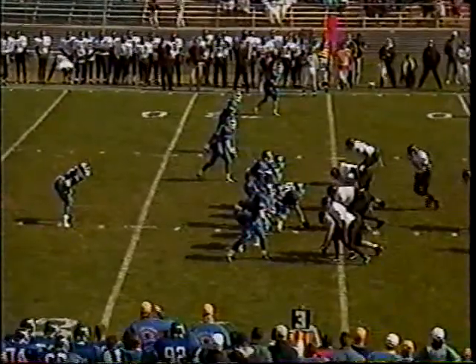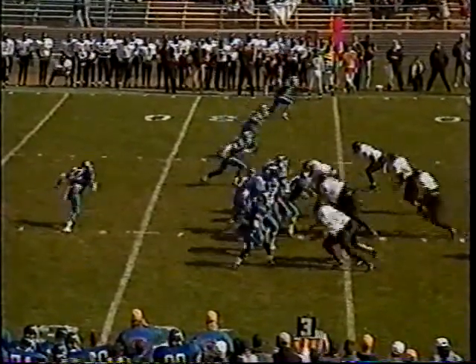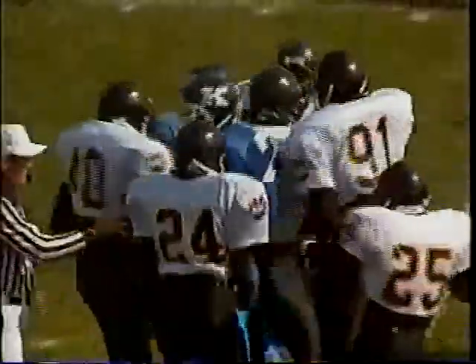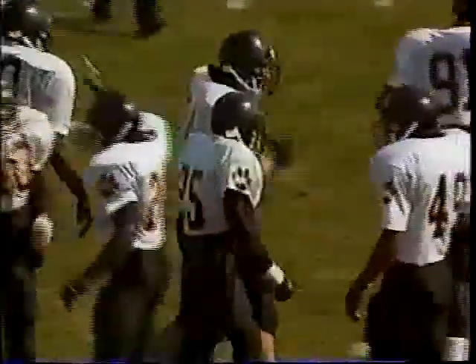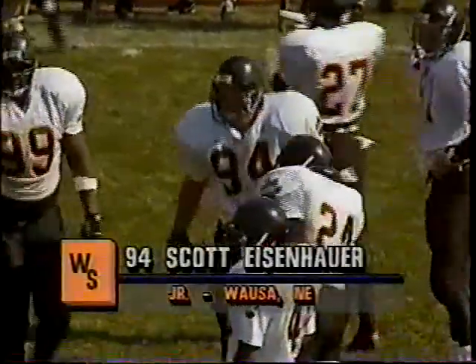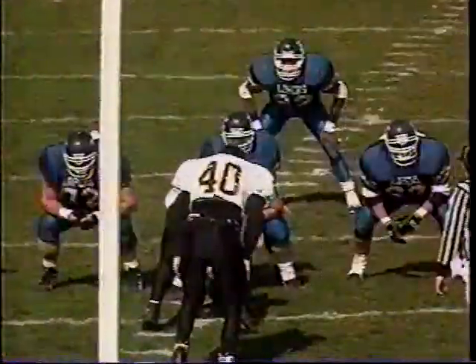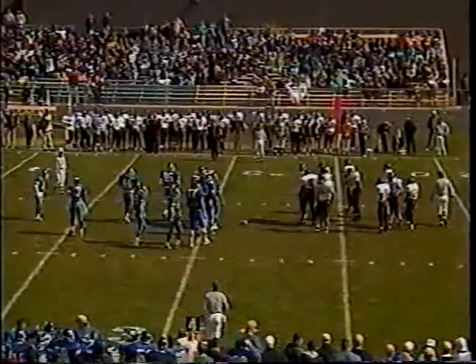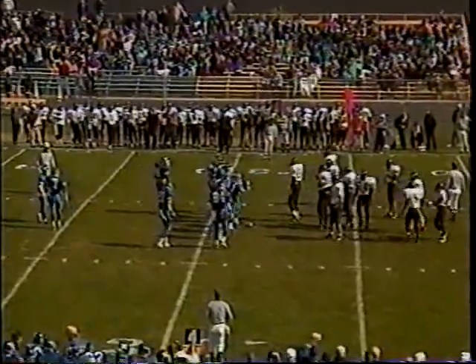Third down and 11, seven and a half minutes to play in the first half — trips to the left, Terry with a nice block from Uley, but the pocket collapses again and the vicious pursuit of the Wayne State defense gets Terry one more time. Scott Eisenhower from Bloomfield High School makes the sack, with credit going to Meconico also for shutting down the right side. Good teamwork on defense.